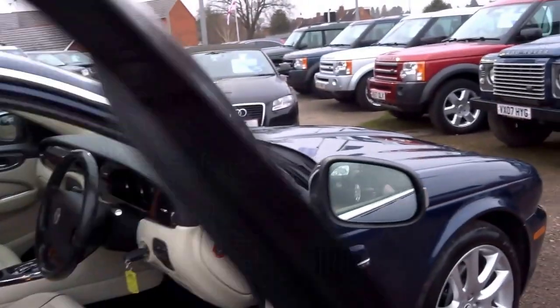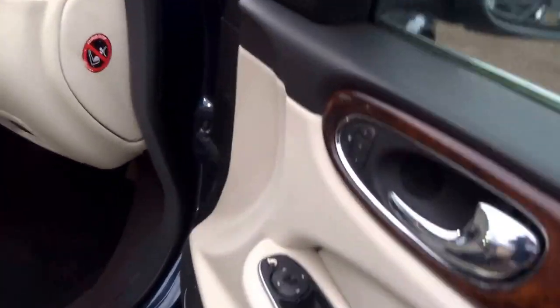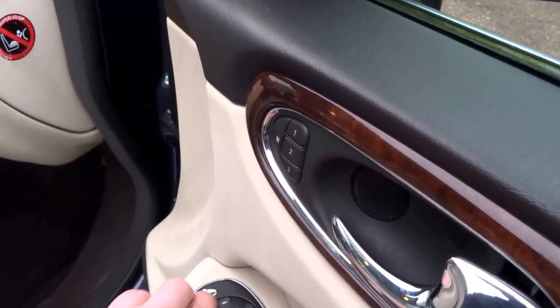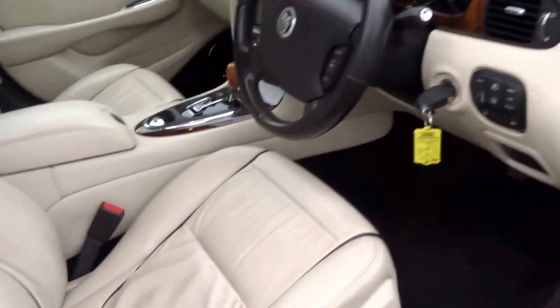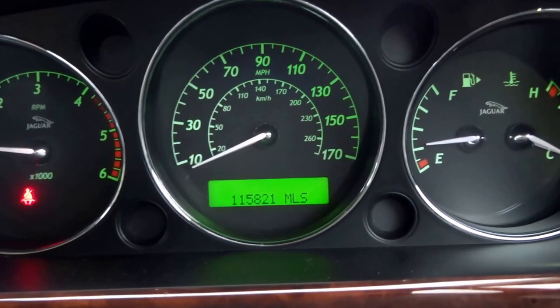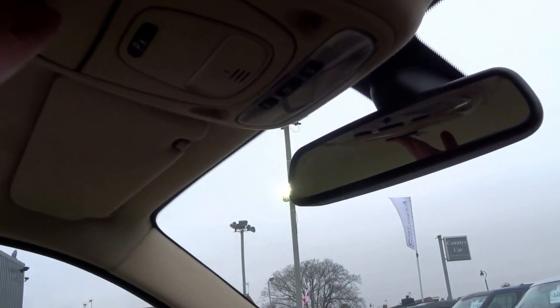Moving on into the interior and the front — it's got folding mirrors, three-way memory seats, electric windows all round, and lazy entry. As you can see on the clock, this car's covered 115,000 miles, but you wouldn't be able to tell from the interior. Relatively low mileage for the year as well.